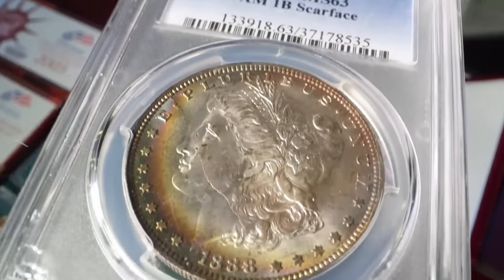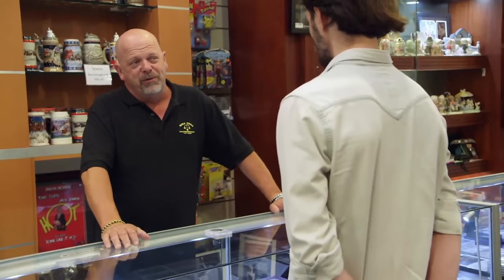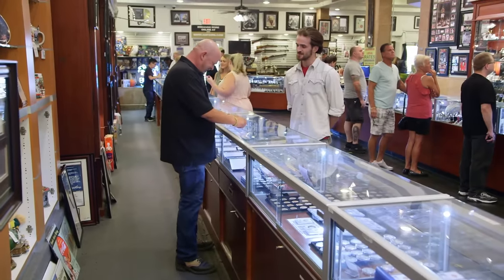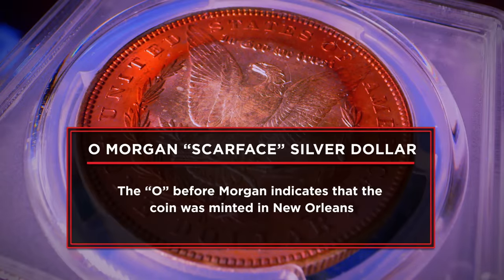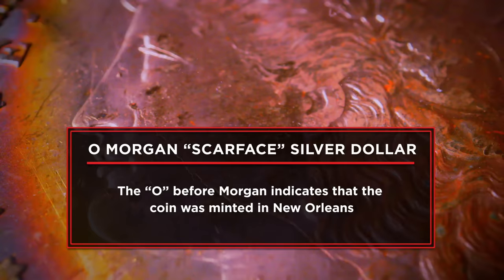What do we got here? Scarface Morgan Silver Dollar — Top 100 variety. It's one of the cooler ones, probably got the coolest name though. Say hello to my little friend. I have an 1888-O Morgan Dollar Scarface variety that I'm coming into the pawn shop looking to sell today. There's about 19 of these in existence in a graded mint state. I'm hoping to sell the coin for $15,000.